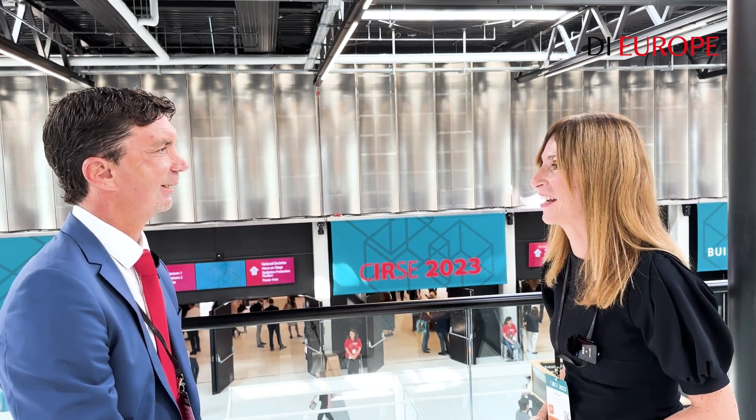Thank you so much for your time. Thank you so much, Melisande. This was Melisande de Rouget signing off for Diagnostic Imaging Europe. Thank you for watching.